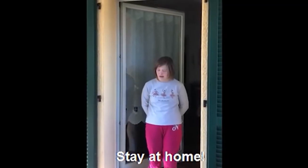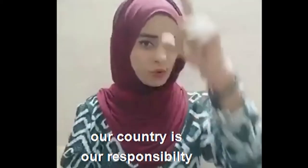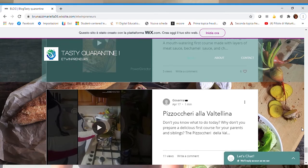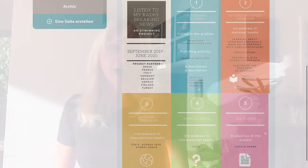Here are some examples of what my students made with their classmates from Tunisia, Jordan, and Romania for the eTwinning project eTwinpreneurs — a blog with recipes and videos to show how to make dishes so that the quarantine could be tastier. Personally, I continued an existing eTwinning project about podcasting, and the lockdown was not really a problem for us. Actually, quite the contrary, because the students were more flexible and we were not limited by the availability of the computer lab.